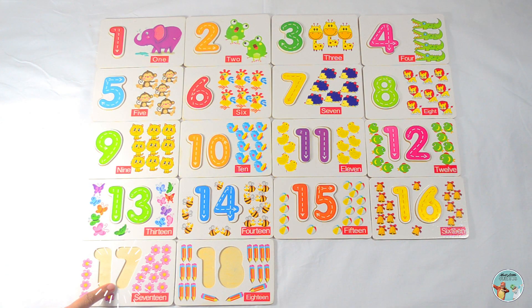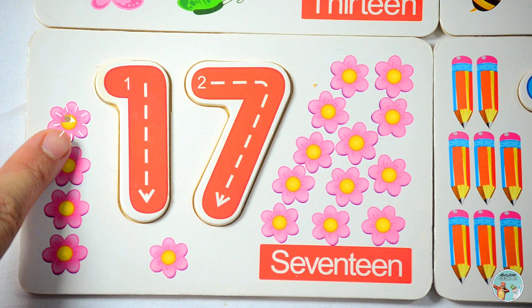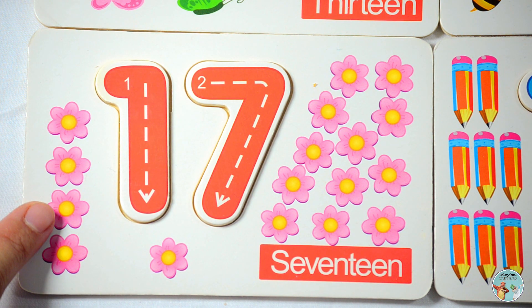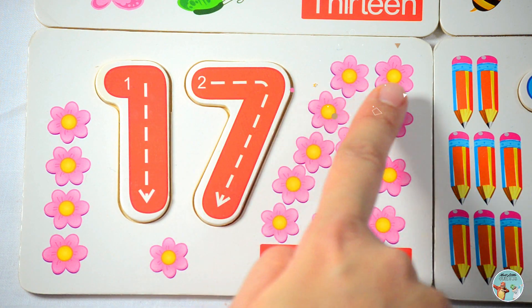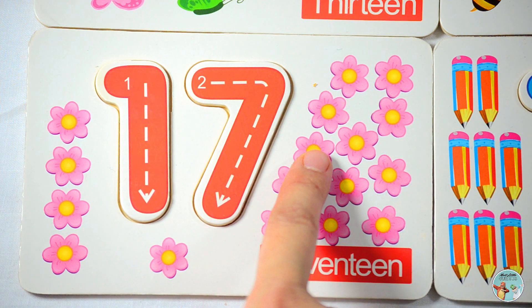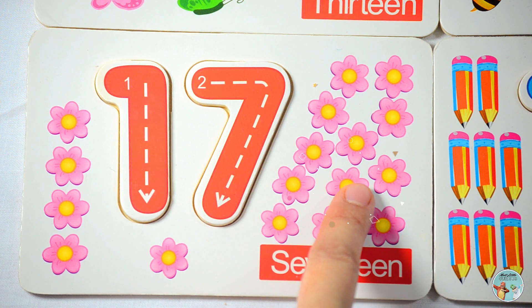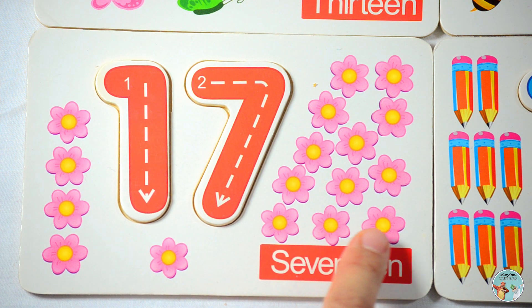Which number comes after the number sixteen? That's right, number seventeen. Let's count the number of flowers in this picture: one, two, three, four, five, six, seven, eight, nine, ten, eleven, twelve, thirteen, fourteen, fifteen, sixteen, seventeen — seventeen flowers.